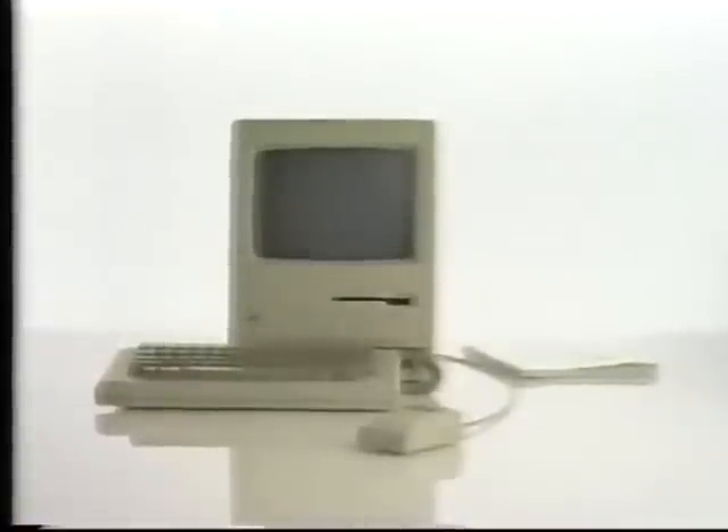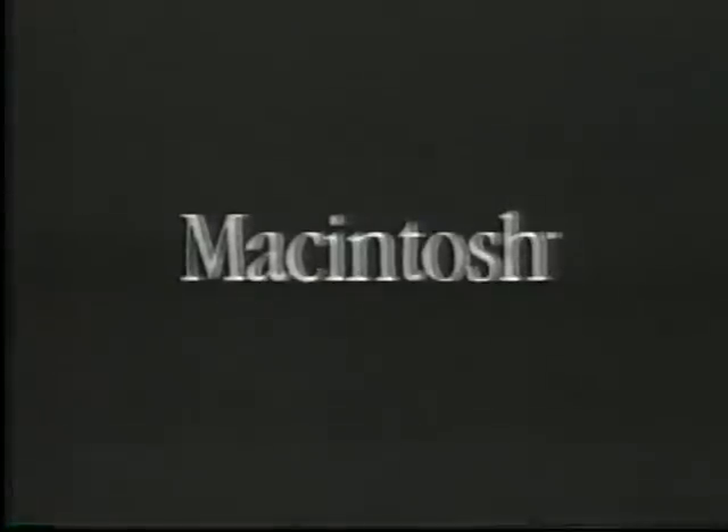Now, you decide which one is more sophisticated. Macintosh — the computer for the rest of us.